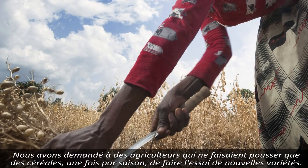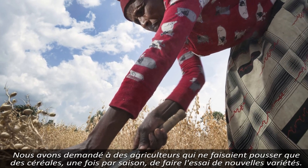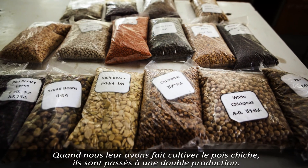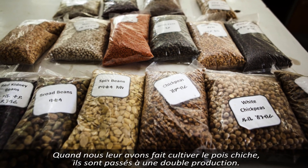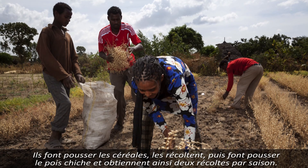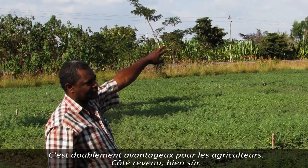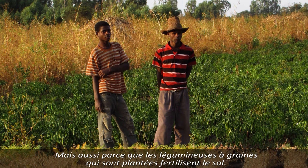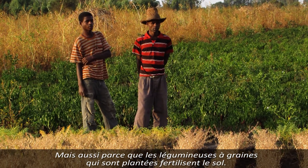We brought in new varieties and tested them with farmers who were growing only cereals once per season. But once we brought in chickpea particularly, we introduced double cropping — we grow the cereals, remove them, and then grow the chickpea, which makes two crops per season. That is a double advantage for the farmer in terms of income. By introducing these pulses and legumes to the system, we are also fertilizing the soil.